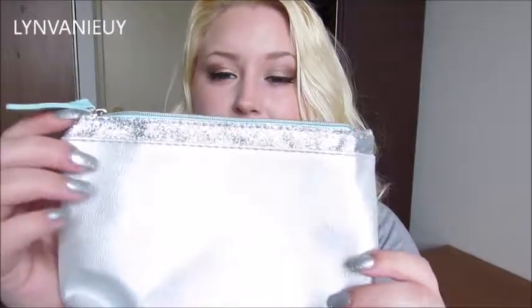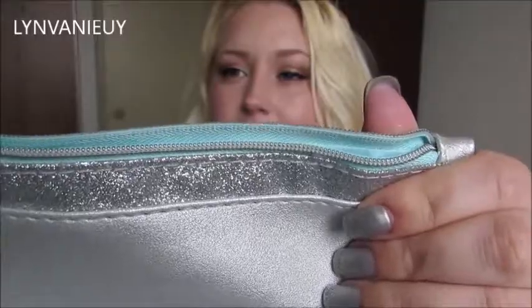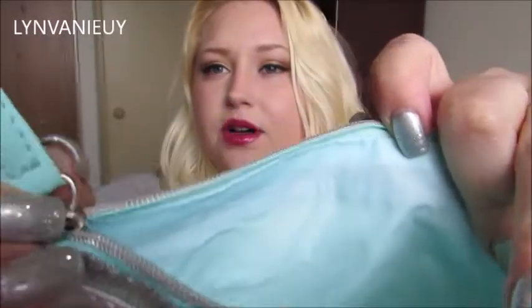First off, let's talk about the bag this month. So this is what it looks like. It's just this really pretty silver with silver along the top — it's like really glittery. And then it has this nice mint lining on the inside and also on the zipper. I think this bag is super pretty; it's probably going to be one of my favorites. So let's talk about the products.